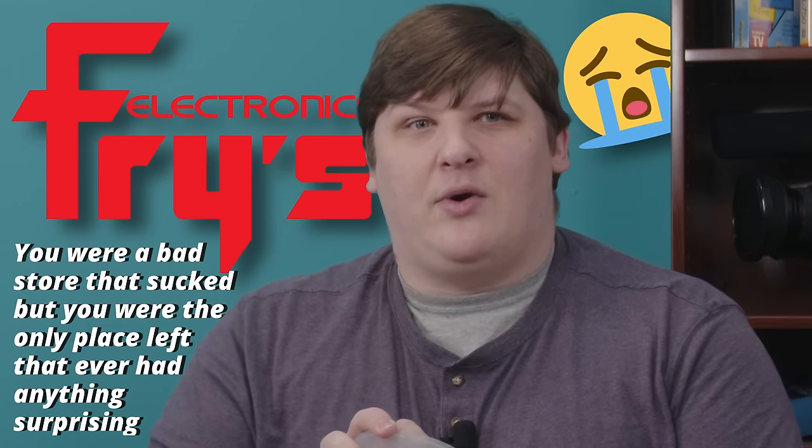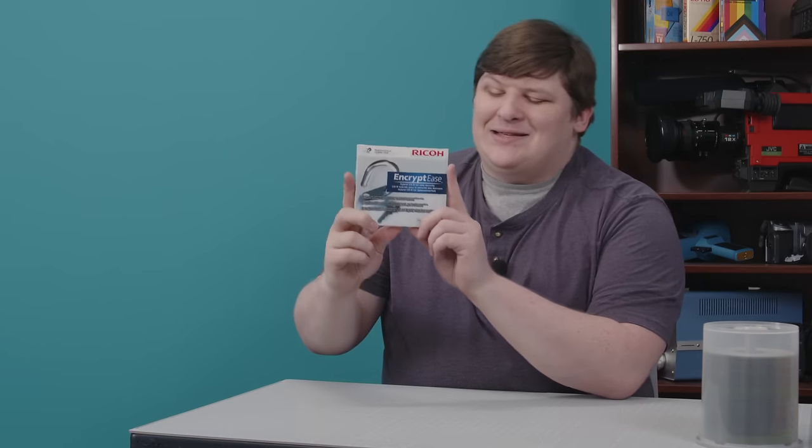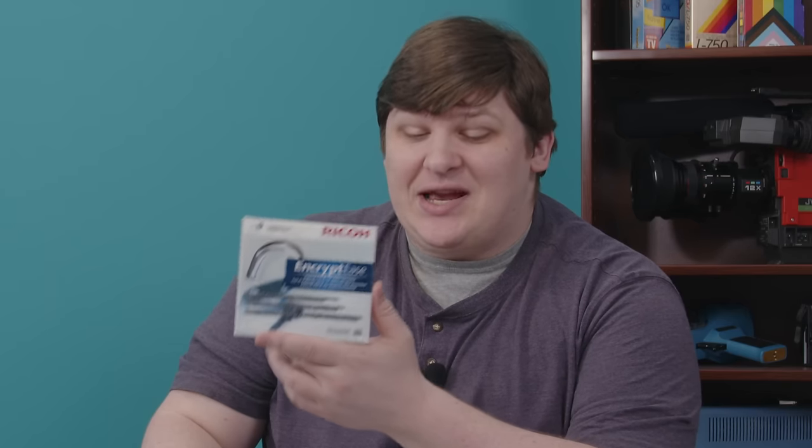If you're going to the store to buy some, besides making sure you don't get the Fry's Electronics store brand — RIP, by the way — hardly anyone even checks what brand or variety they're getting. They're all pretty much the same. Now, there are more differences between brands and varieties than you might realize. But if I tried to make a video about that, I really wouldn't have much to say. There is, however, quite a bit to say about this brand. This is a disc so special that it actually has a name you'll remember. It's the Ricoh Encryptees.